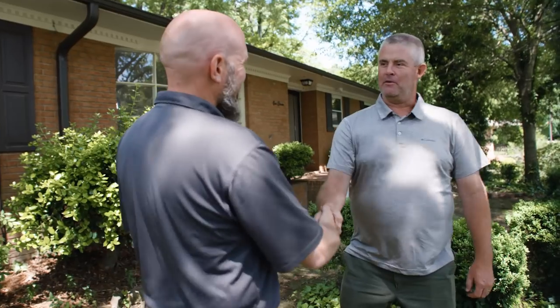Vince, we're out here today because you are a foundation expert, and we're dealing with a crawlspace that's got a lot of moisture in it. You're the guy that people typically call. Tell us a little bit about how you got into this business.